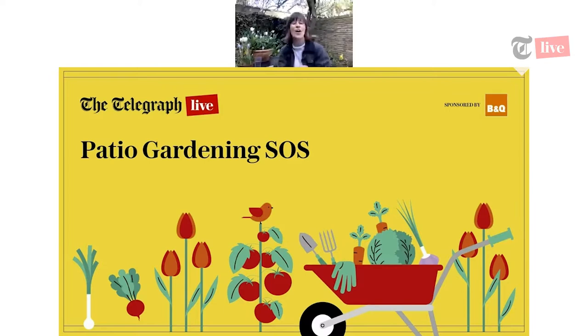Hello and welcome to the first session of Gardening Made Easy sponsored by B&Q. My name is Alice Vincent and I am a gardening columnist at The Telegraph. I'm an author and a self-taught gardener. I gardened on balconies and in community spaces for six years before getting an actual garden, and as a result I firmly believe that you can grow in any space no matter your experience or how big it is.